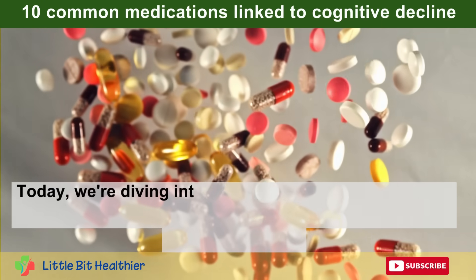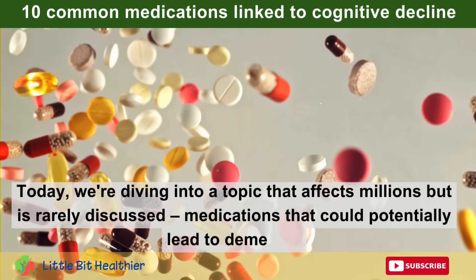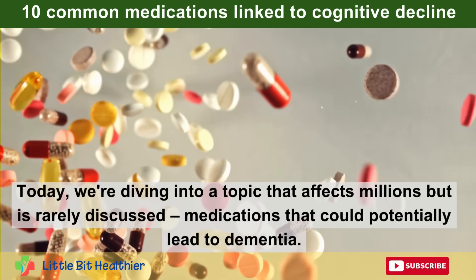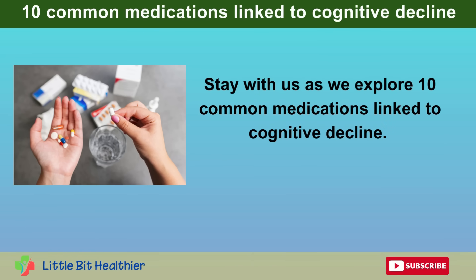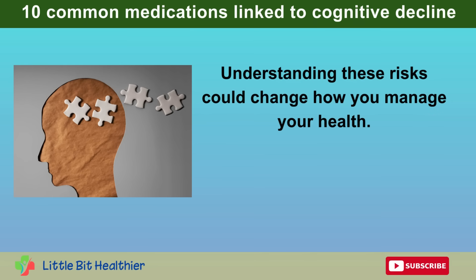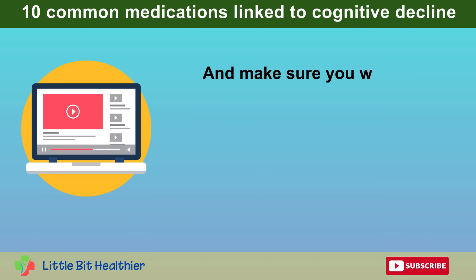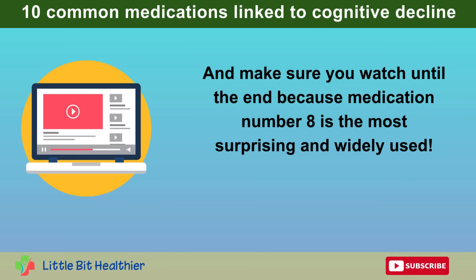Today, we're diving into a topic that affects millions but is rarely discussed: medications that could potentially lead to dementia. Stay with us as we explore 10 Common Medications Linked to Cognitive Decline. Understanding these risks could change how you manage your health. Make sure you watch until the end because medication number 8 is the most surprising and widely used.